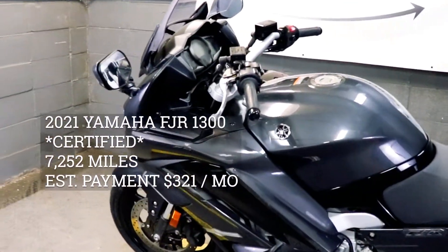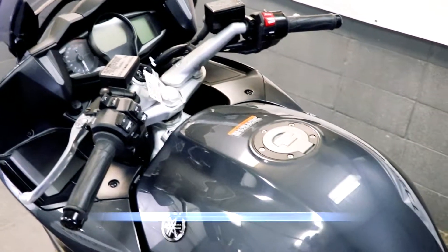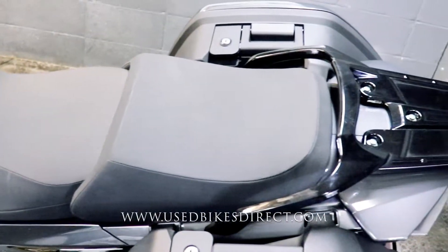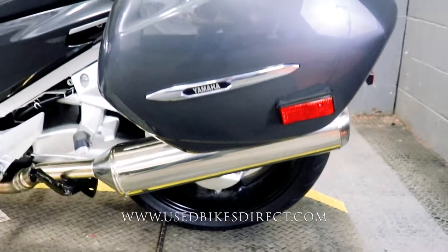Hey again guys, Nick here at Used Bikes Direct, checking out this '21 FJR. Hop on the website, usedbikesdirect.com, to see those detailed photos and specs. Give us a call with any questions at 866-576-2453.